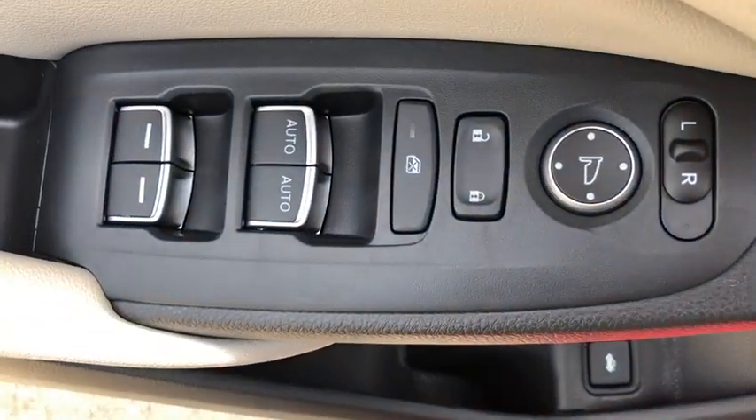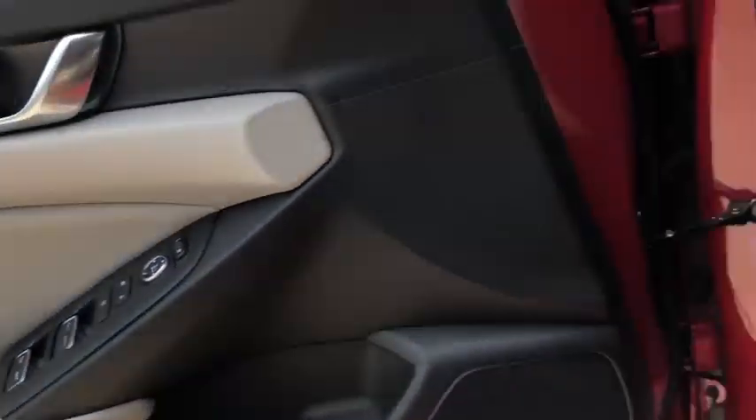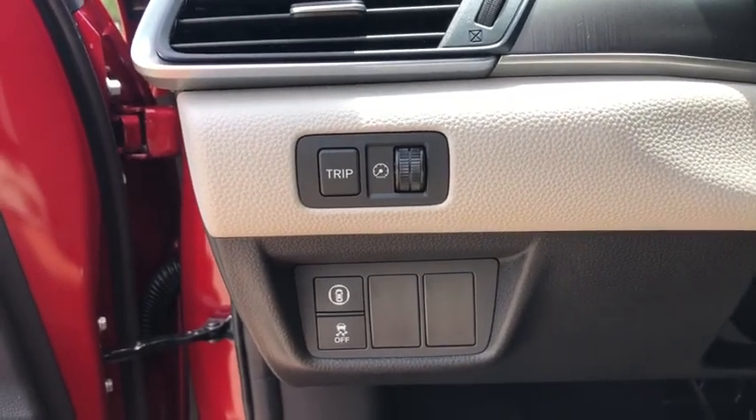Remote keyless entry, brake assist, overhead console, tachometer, panic alarm, cloth seat trim, front reading lamps, front bucket seats, tilt steering wheel.